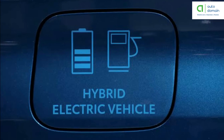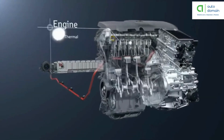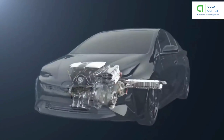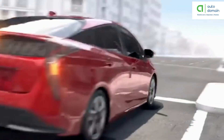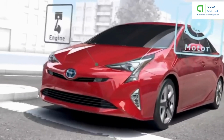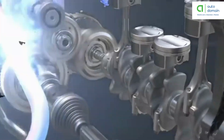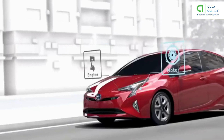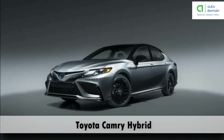Hybrid electric vehicle: these types of cars are often called standard hybrid or parallel hybrid vehicles. This type of car has both an internal combustion engine and an electric motor. The internal combustion engine gets energy from fuel such as gasoline, while the motor gets power from the battery. Together, the gasoline engine and electric motor drive the transmission, which drives the wheels. In a hybrid, the battery can only be charged by the IC engine, the speed of the wheels, or a combination of both — there is no charging port, so the battery cannot be recharged from outside. Examples are Honda Civic Hybrid, Toyota Prius Hybrid, and Toyota Camry Hybrid.